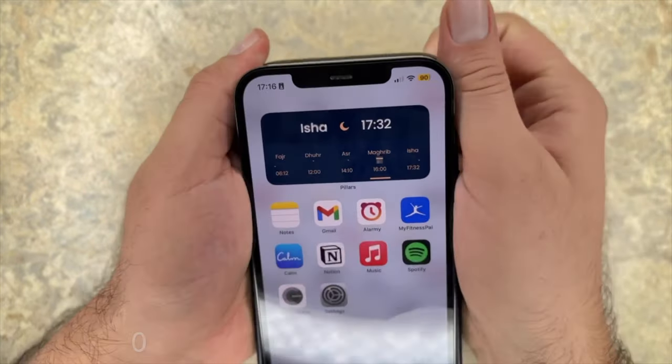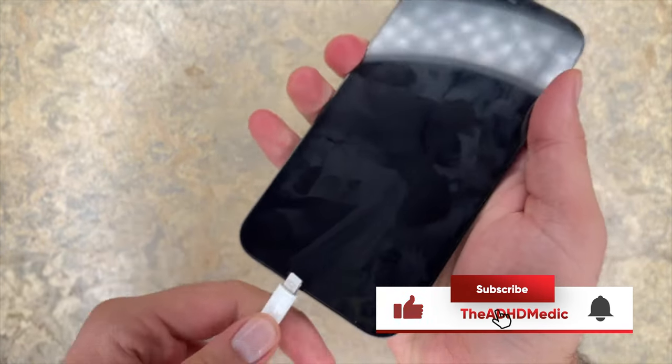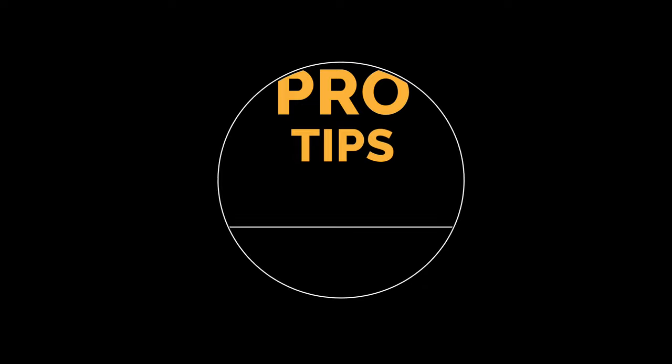Tip 26: remove your case during charging. Batteries tend to perform worse at the extremes of temperature. When you leave your phone to charge overnight, it's important to remove your phone case, especially if you notice your phone gets hot when it's on charge — this will keep your battery capacity higher for longer. Now we'll go through some pro tips that will not only improve your battery performance, but will improve your efficiency.